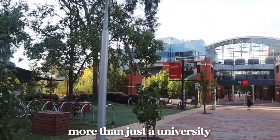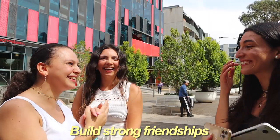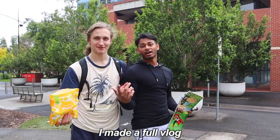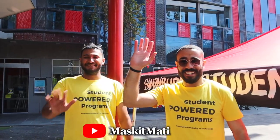To me, Swinburne is more than just a university. It's a place to learn, grow, build strong friendships, make memories and step into your future. And if you can't get enough of it, I made a full vlog on my YouTube channel, Mask It Maddie, which you can go check out once you've completed your Swin Topia tour. I can't wait to see you all on campus.